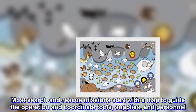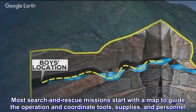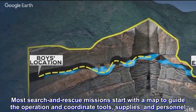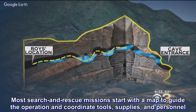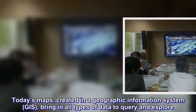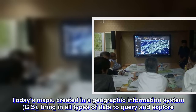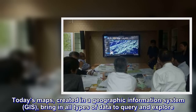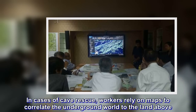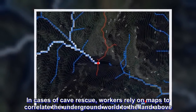Most search and rescue missions start with a map to guide the operation and coordinate tools, supplies, and personnel. Today's maps, created in a geographic information system (GIS), bring in all types of data to query and explore. In cases of cave rescue, workers rely on maps to correlate the underground world to the land above.